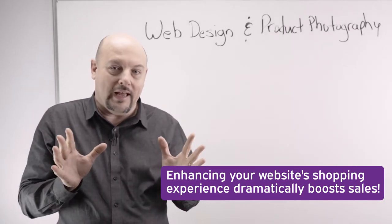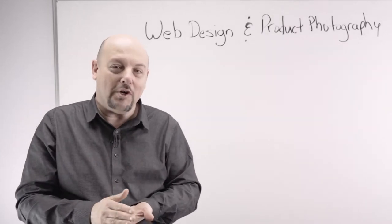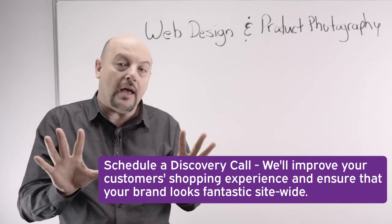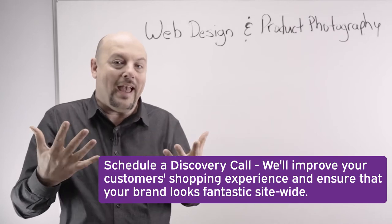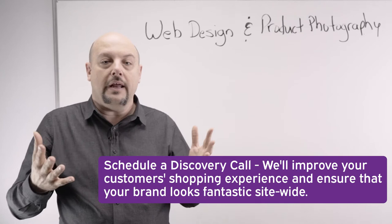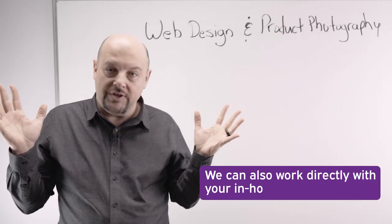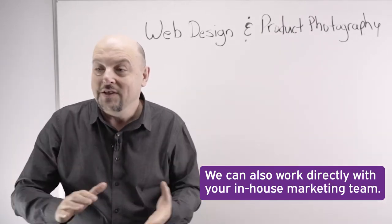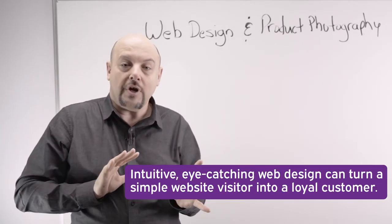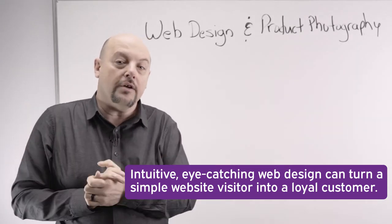What we do is we get with the client — we have a discovery call, talk about their desires, and help initiate their brand into the website. We help them get banners, graphics, content, and the whole experience together to create a custom shopping cart. If you have someone on staff that does that, we'll work with them as well. This whole experience will guide the shopper through your cart in the direction you want them to flow and convert them from a visitor into a buyer.